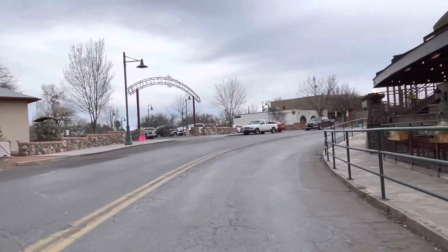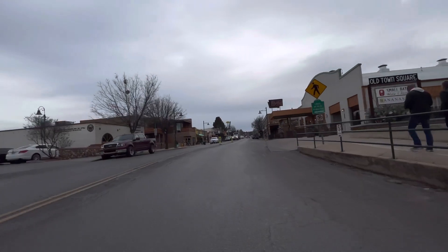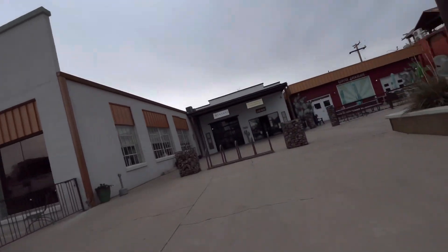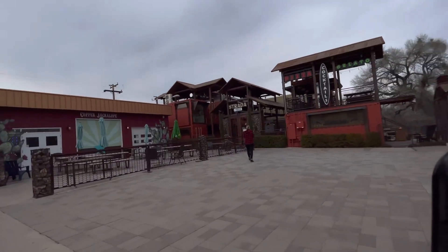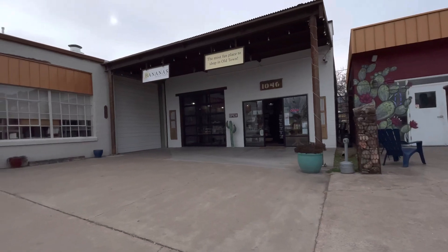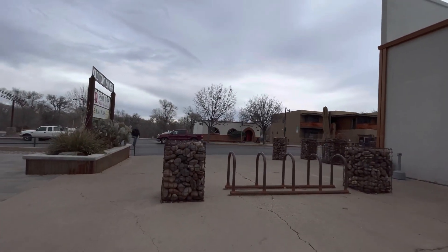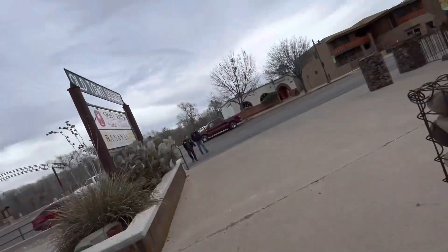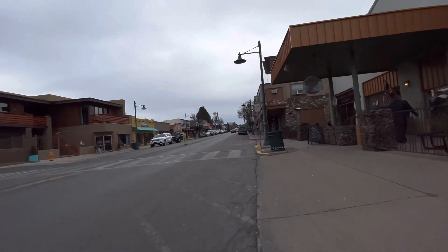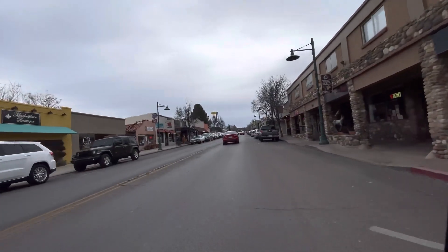Little pizzeria. Coming up on the gateway to the Verde River. These are real popular now, these caged rocks. Kind of like a caged state. Very common. This is all historic Cottonwood.